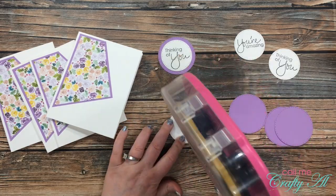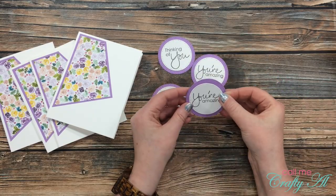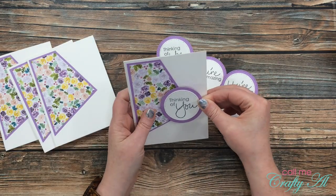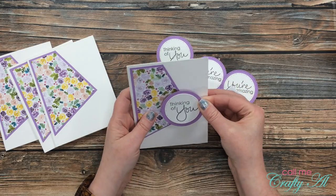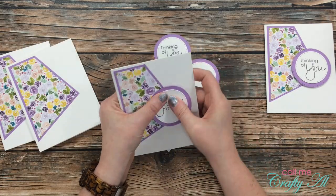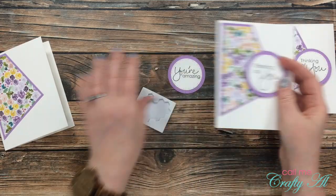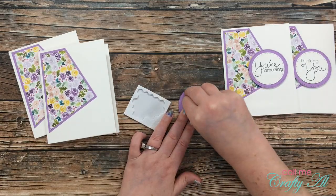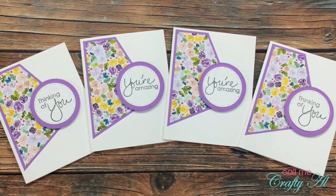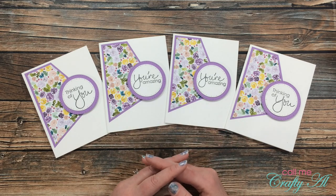I continued to add adhesive to these pieces and get those put on my card fronts. The next step was to mat each of my sentiment circles with the purple cardstock mat. Now if I had to do this over, I probably would have chosen a different set of circles or perhaps used a matting circle with a decorative edge, because this border is a little bit thicker than I would like. But I decided to just go with it. Once I had those matted, I used some Stampin' Up dimensionals to add these to the front of my card, giving the card just a little bit of dimension since so far it was pretty flat.